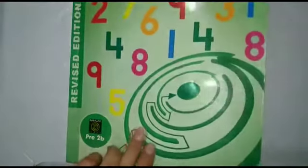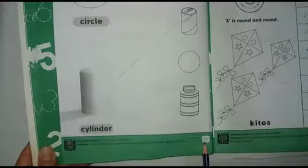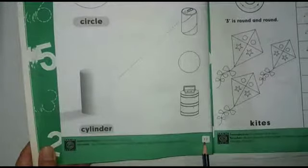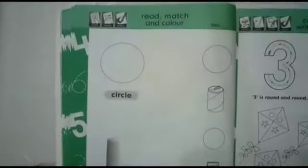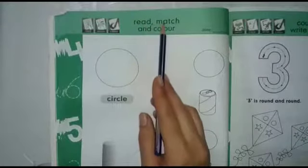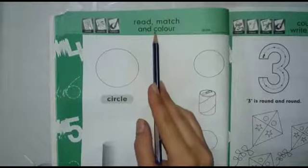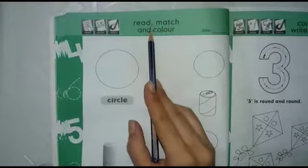Dear kids, open your maths book, page number 17. This is your maths book, page number 17. And let's see what is our topic today. Today our topic is read, match and colour.